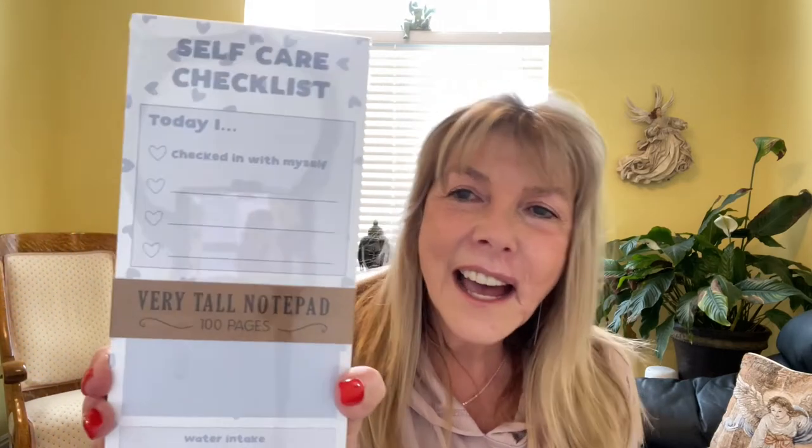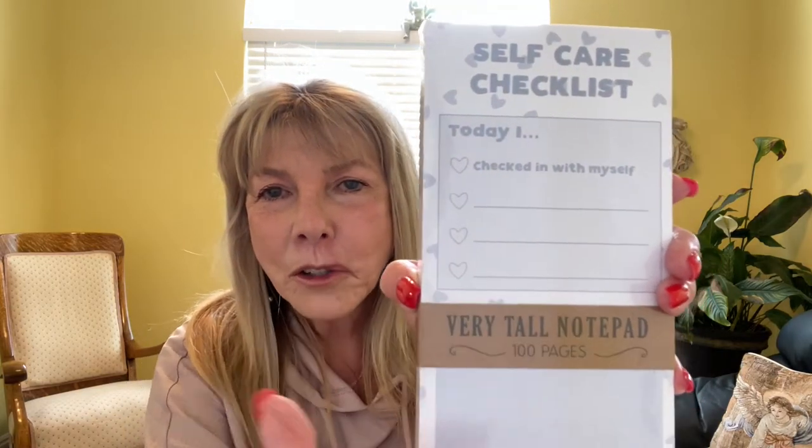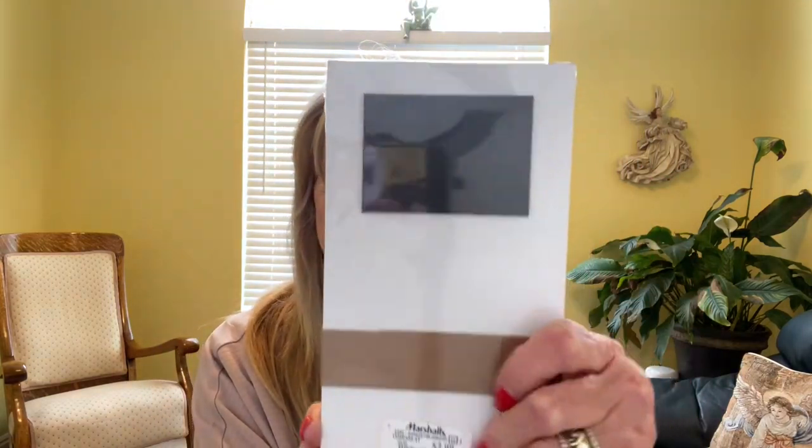Moving on to Marshalls, I got a self-care checklist and I love it. It says 'checked in with myself.' It's 100 pages and it's got where you can sit down and write out all your list of things that you need to do. It is magnet on the back and it's $2.99.